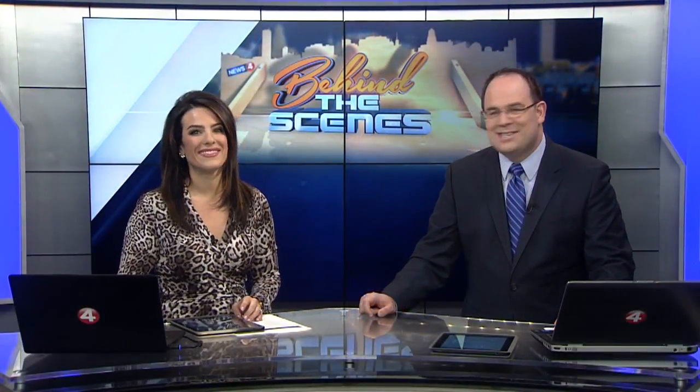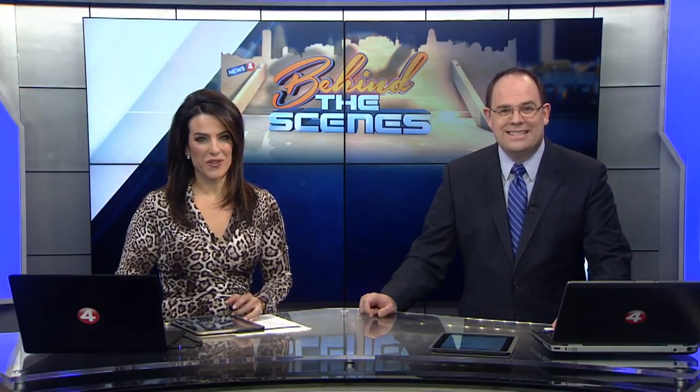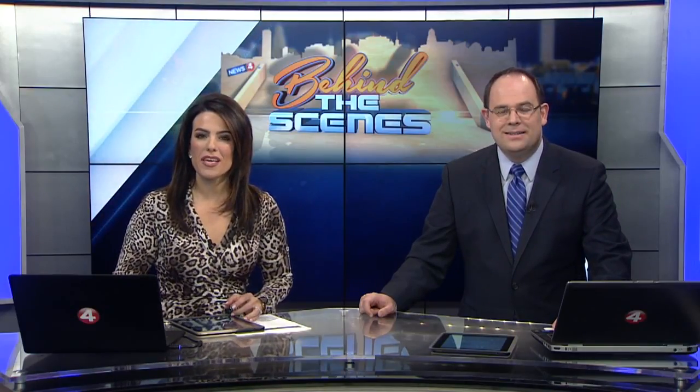6:06 this morning and we continue our Buffalo Behind the Scenes series here on this Monday as we take you behind the curtain at Shea's. News 4's Katie Alexander is live this morning giving us a one-of-a-kind look inside. Hey Katie, good morning. Good morning Jordan. We show you a place that the public generally doesn't get to see — it's where the stars get ready for the shows.